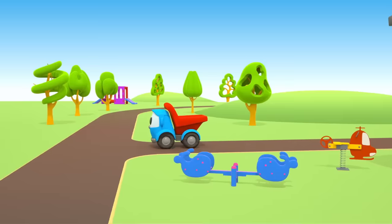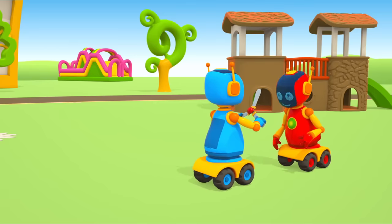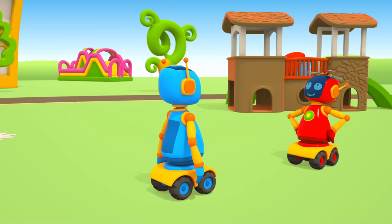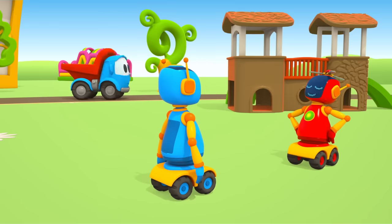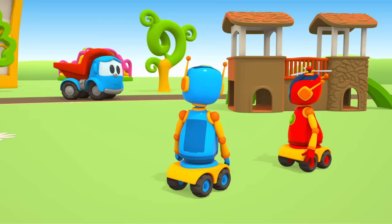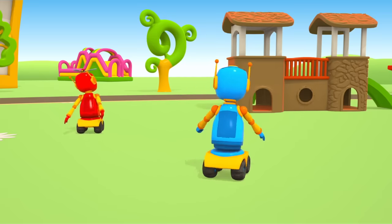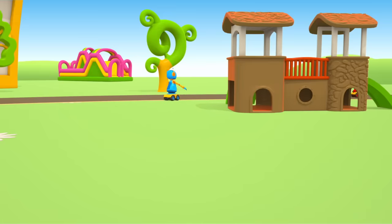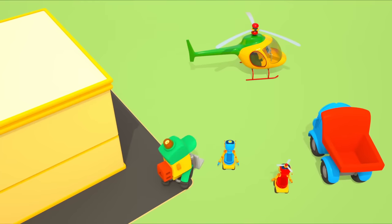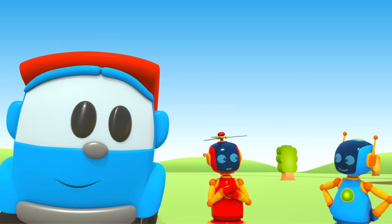I wonder who took the rotor. Robots! They're playing with it. Leo, come here. Robots! We need the rotor for the helicopter. Let's fly! Oh, I mean drive!